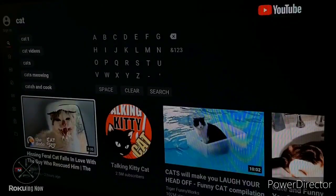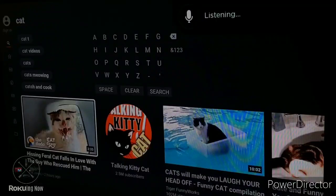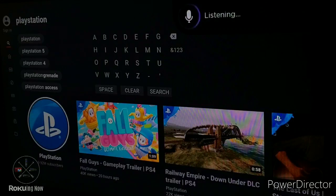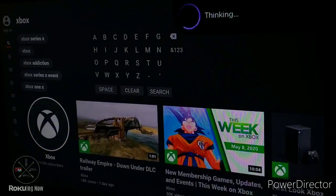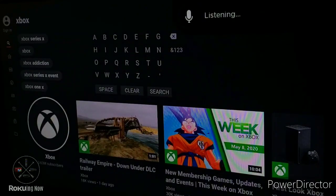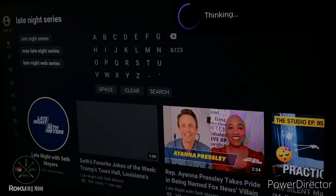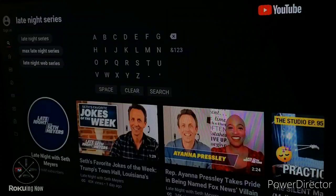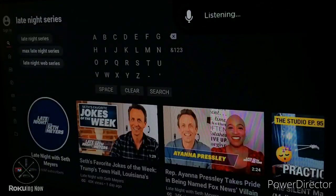I would say 8 times out of 10 this feature works, and mainly the times it doesn't fully work is when I'm searching YouTube videos on Roku for channels like CBS, Fox, or other channels like that — because I think Roku kind of thinks I'm trying to launch these channels rather than search them on YouTube. So just keep that noted.